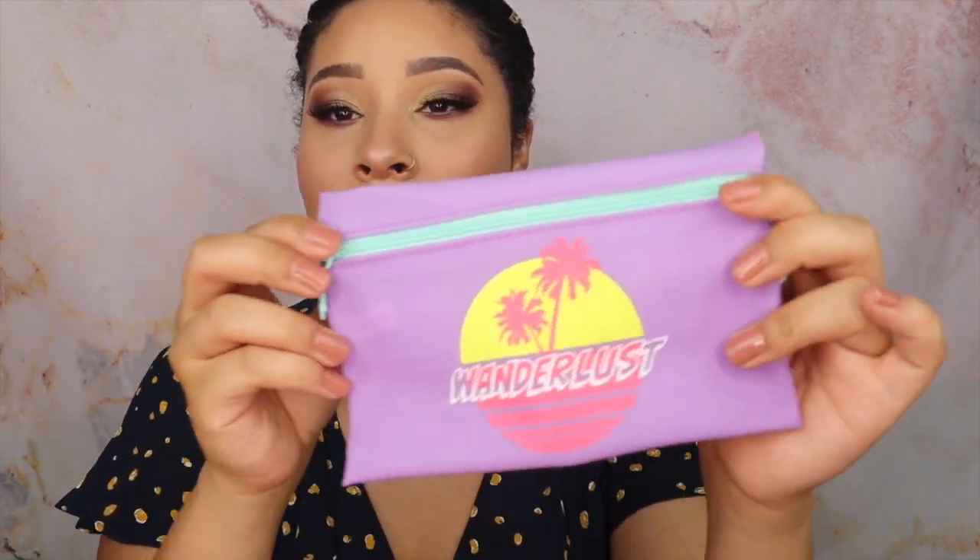This month's bag is the Wanderlust design — it looks so cute. I think I'm going to give it to my little cousin because I know she'll love it. That completes what I received for regular IPSY this month, and I'm not mad at it at all. I feel like IPSY has really stepped their game up — I was close to canceling but I'm really happy with them right now. Moving on to the extra stuff I bought.